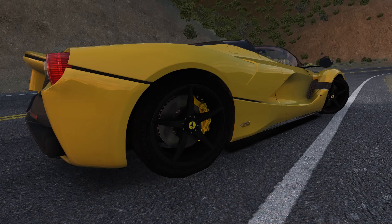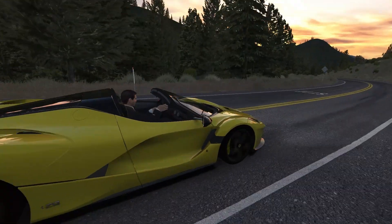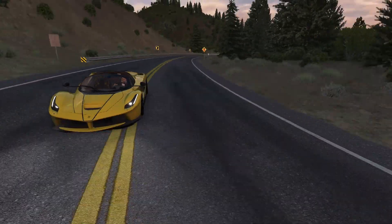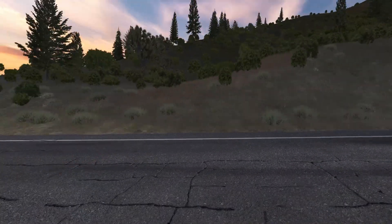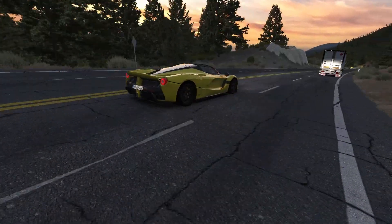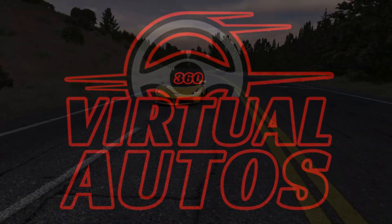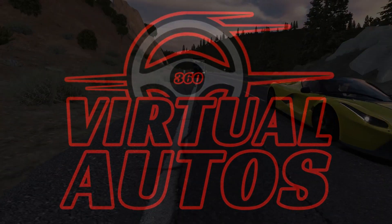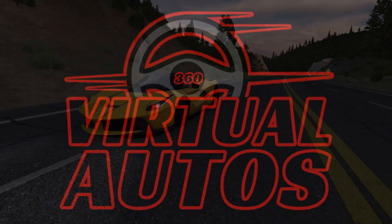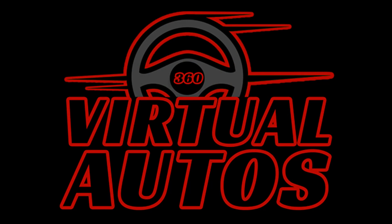If you're as captivated by this marvel as we are, show your support by hitting like, subscribing, and ringing the notification bell for more automotive wonders. Share your thoughts on the Aperta in the comments below, and spread the word among fellow car enthusiasts. Here on 360 Virtual Autos, we're not just watching the world of high-performance cars — we're diving headfirst into it. Stay tuned for more, and keep your passion for driving alive until our next adventure. Thank you for watching. Until tomorrow, keep driving.